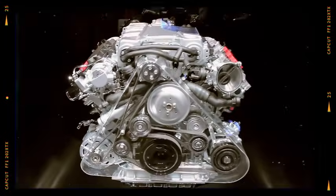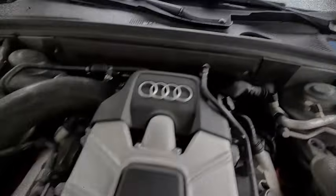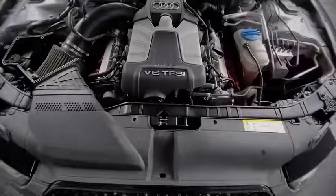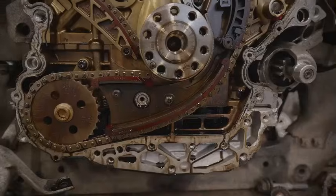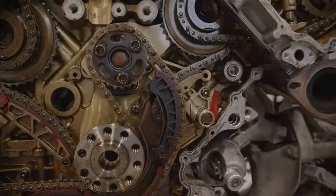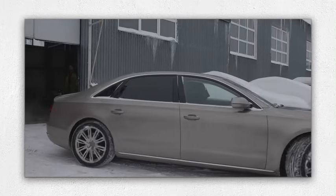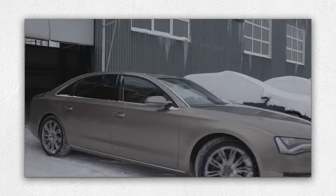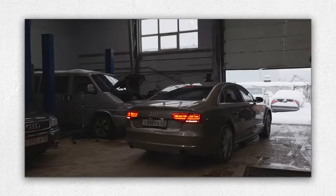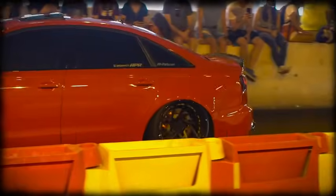Audi's 3.0 TFSI engines are powerful, refined, and generally reliable, especially if cared for correctly. They blend exceptional performance with daily usability, making them popular among Audi drivers worldwide. Although some issues like oil consumption, timing chain noise, and catalytic converter problems do occur, attentive maintenance practices and the improvements found in the Gen 2 series greatly enhance engine longevity. If you maintain it diligently and drive responsibly, the 3.0 TFSI can deliver years of enjoyable, trouble-free performance.